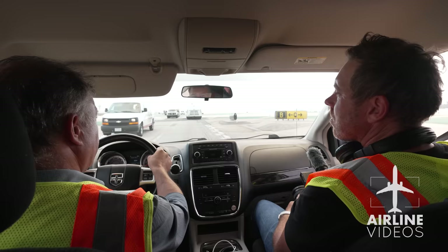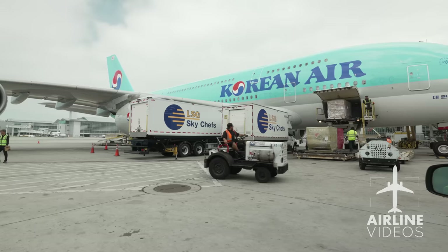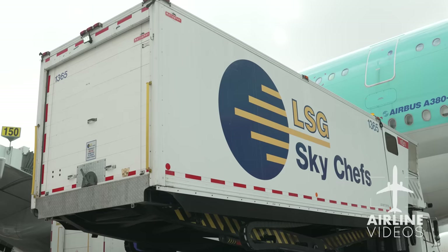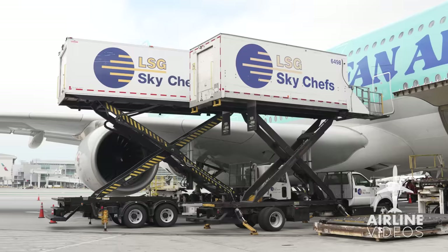We had the rare opportunity to ride along onto the tarmac to witness up close the complex process of loading a massive passenger jet with food and beverages. More on that in just a bit, but first we start where the whole process begins — in the kitchen.